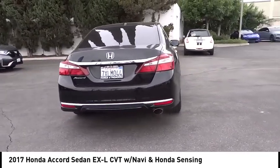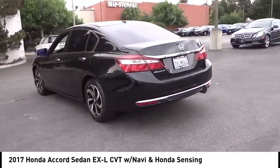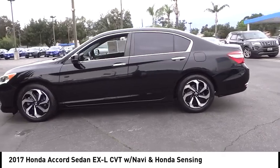This vehicle has less than 55,000 miles. Here are some of this vehicle's great options: electronic stability control, alloy wheels, brake assist, traction control, remote keyless entry.